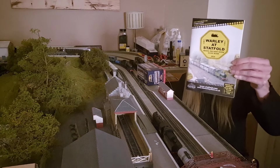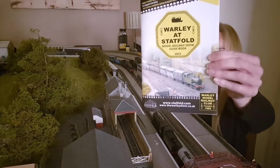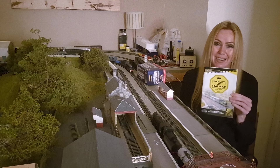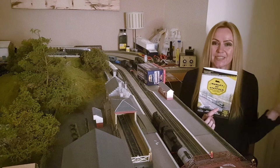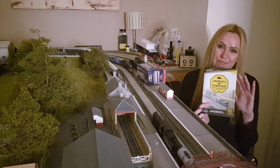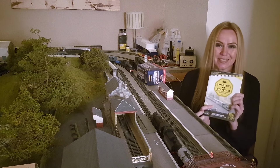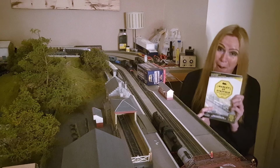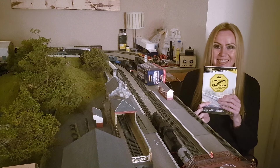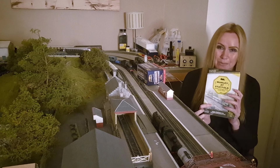Finally, welcome back to the J Loco model room, because guess where I was yesterday? That's right, Wally's new reinvented show at Statfold Barn Railway near Tamworth in Staffordshire. As you know, Wally always used to be at the NEC, and this year they took the decision to end the NEC show and fortunately came up with a brilliant concept of partnering up with Statfold Barn Railway. So I decided to go along yesterday and have a look to see how it compared to previous Wally shows, and I absolutely loved it.